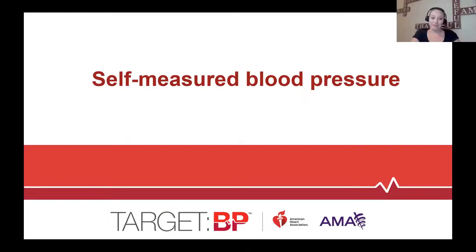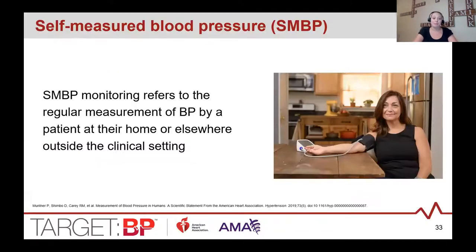Linda talked a lot about in-office measurements, so now let's talk about self-measured blood pressure. When I refer to SMBP, I'm talking about patients measuring their own blood pressure regularly outside of the clinical setting — not someone else performing a measurement for them.